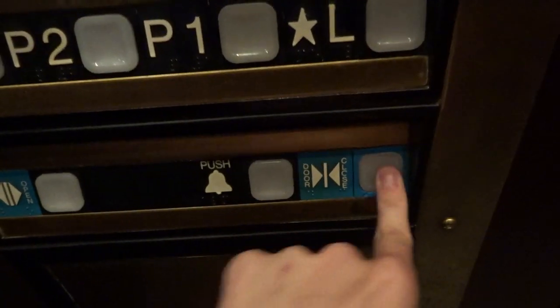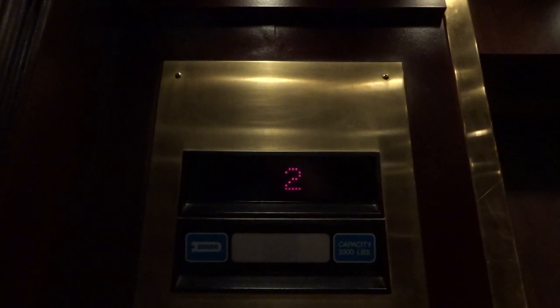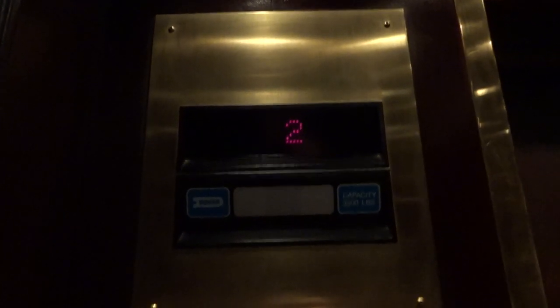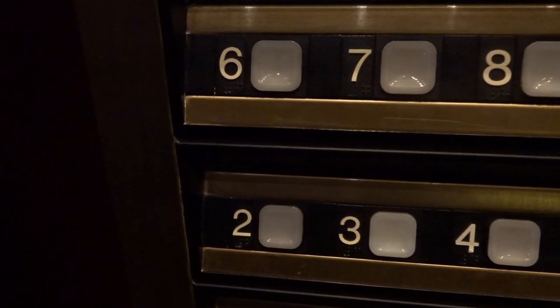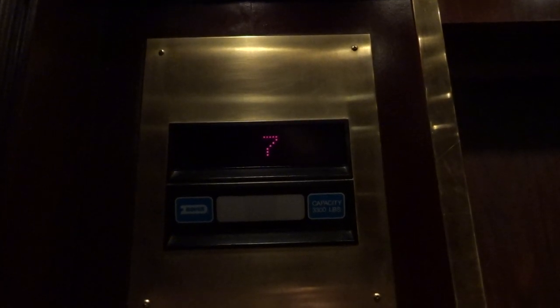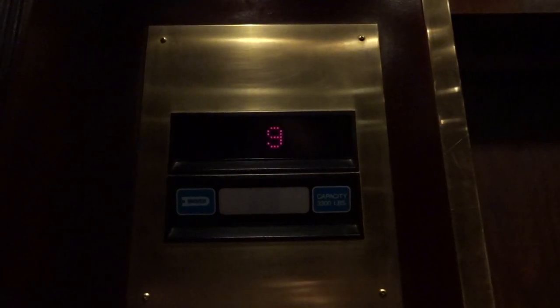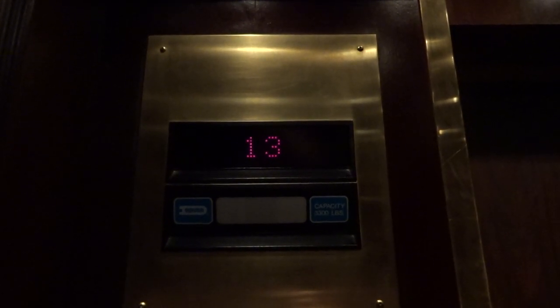We will do a door close when I press the button. No, it doesn't. It seems like you want it to stop when you want it to close — that's what it feels like. Thirteen. P3. That's how door close works.